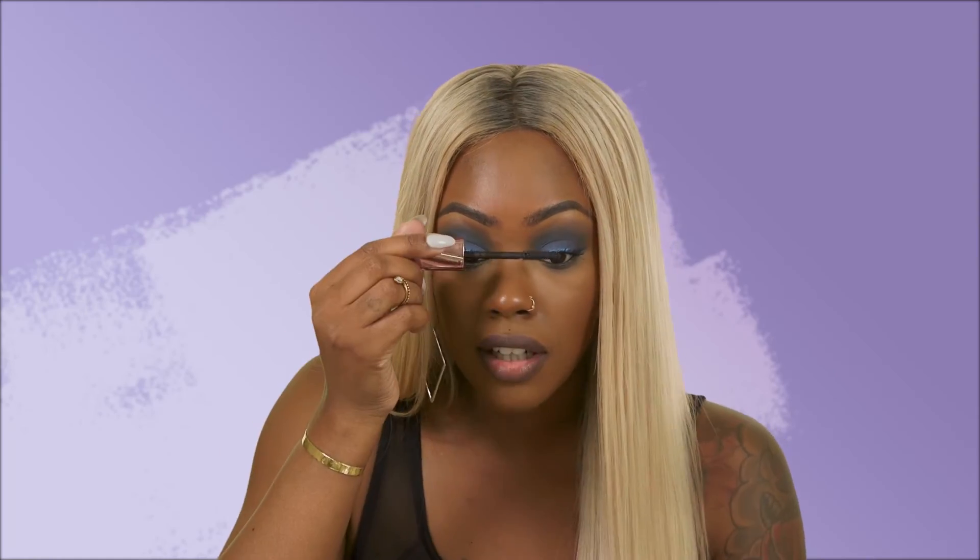My goal here was to come up with a bold eye look and I think I nailed it. I would say I'm kicking this challenge's butt. This challenge is really fun and I'm having a lot of fun right now. So now I'm going to go ahead and throw on my mascara — see if I can get these lashes really, really bold with a lot of volume. I'm used to wearing falsies, but with this I do not have to. I think that looks great. I love it.